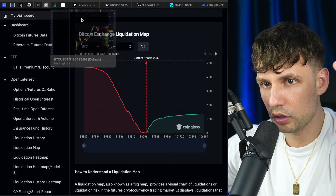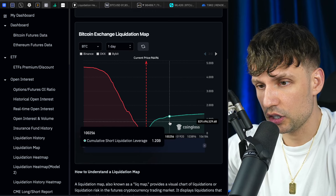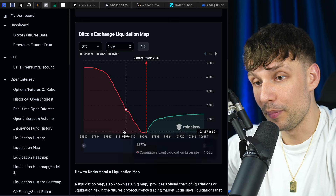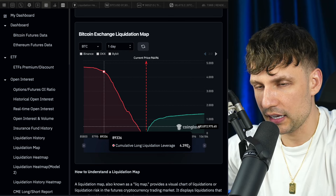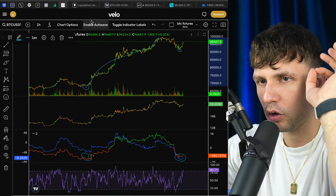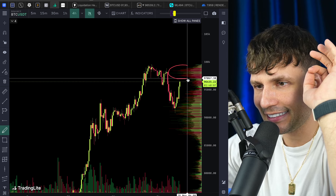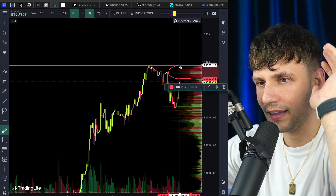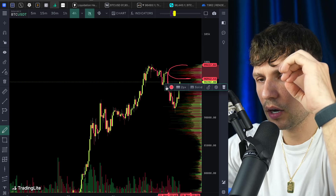There is still some danger I don't want to hide from you. You see here the potential shorts that get liquidated as soon as we break 100k — over one billion shorts getting liquidated, which is amazing. But on the other side, if we go back to 90k, over four billion longs get liquidated. So there is some danger. We need to be cautious — there is some volume coming in exactly at the 96-97k area.